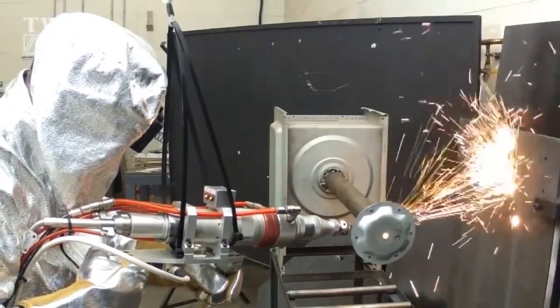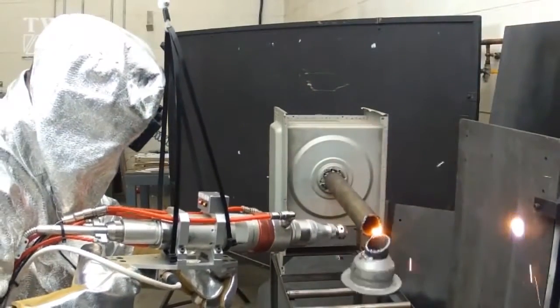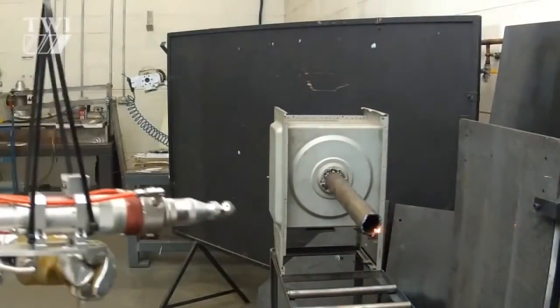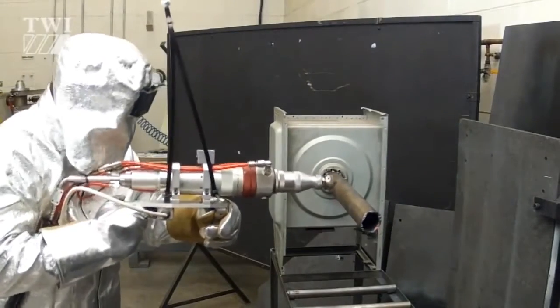The laser torch has been shown to quickly obliterate stainless steel tubing in under 30 seconds. The output from the optical fiber is collected by a first lens, and then focused into a fine cone by a second lens.